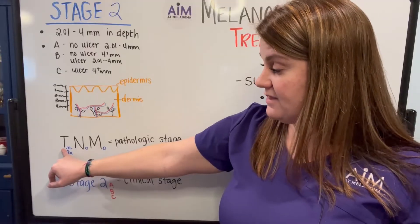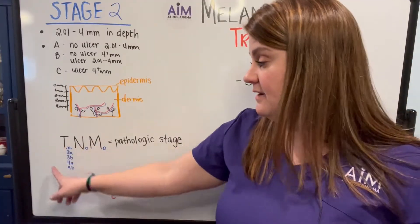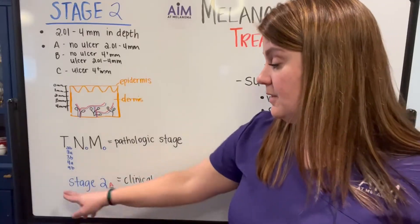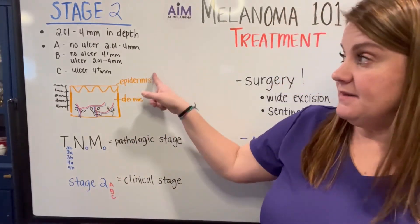You may see varying tumor stages in the pathologic report, ranging from thinner ulcerated tumors all the way to very deep ulcerated tumors. But overall, the clinical stage is assigned simply as stage 2A, B, or C based upon these criteria.